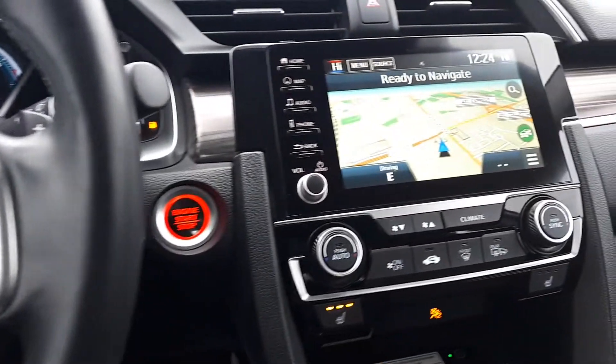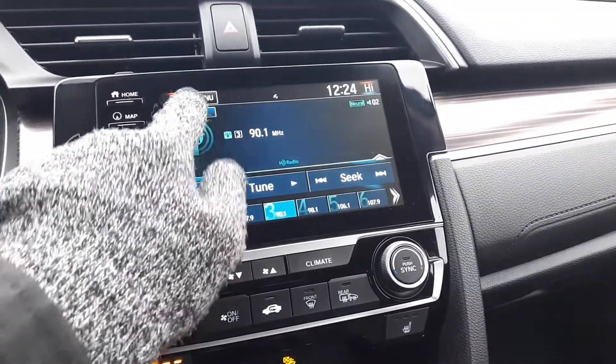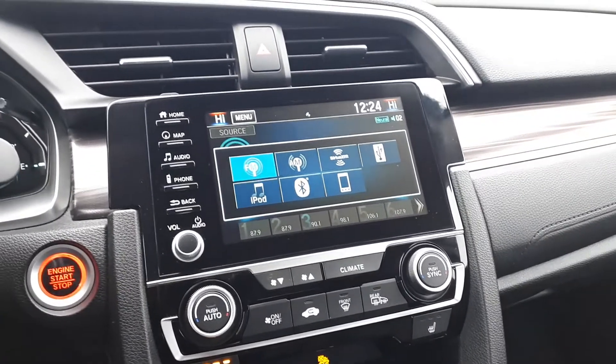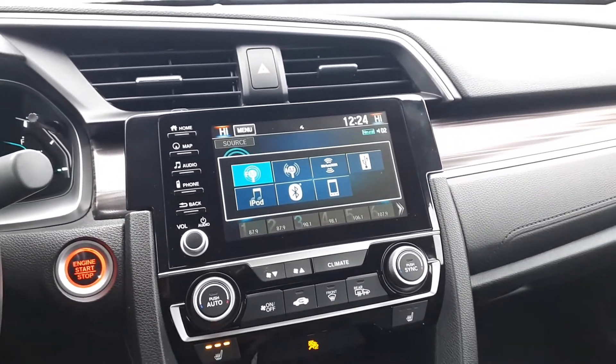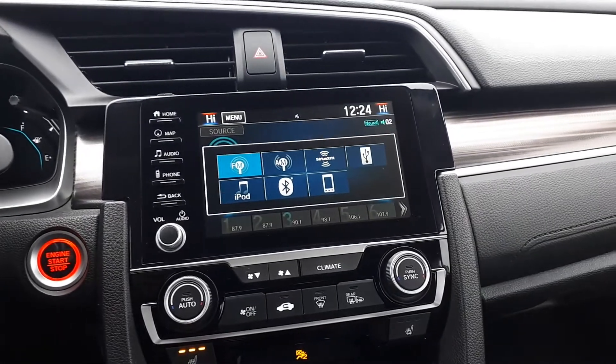There's also a built-in navigation system. And for audio sources, this vehicle has FM, AM and XM radio stations, USB inputs, Bluetooth audio and smartphone connection to assist with parking.